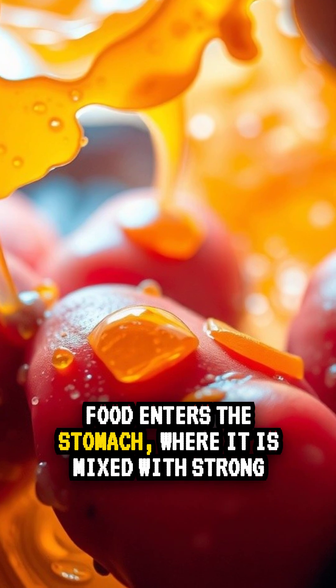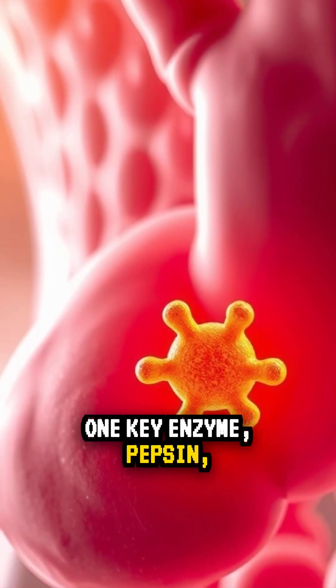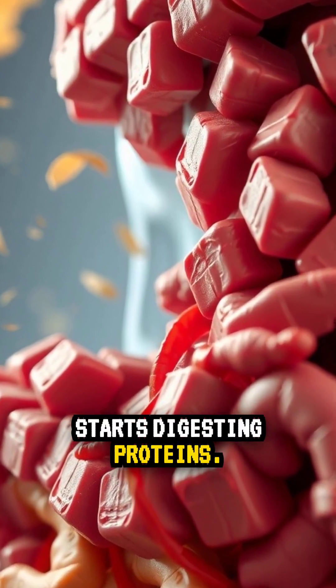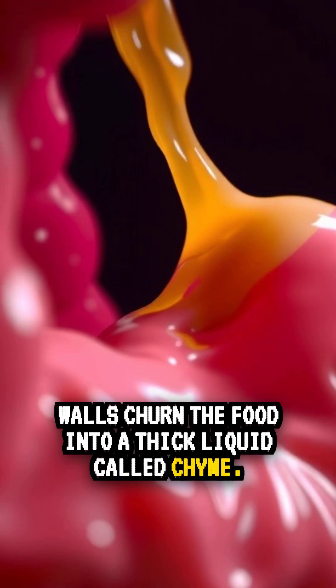The food enters the stomach, where it is mixed with strong acids and enzymes. One key enzyme, pepsin, starts digesting proteins. The stomach's muscular walls churn the food into a thick liquid called chyme.